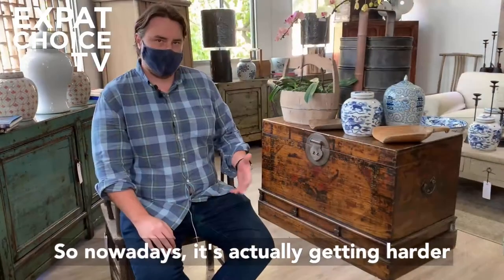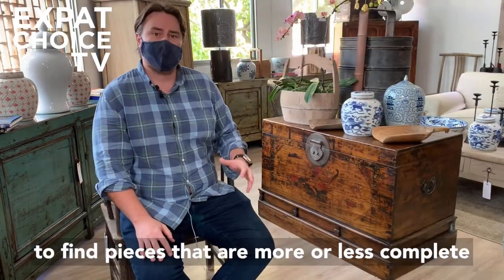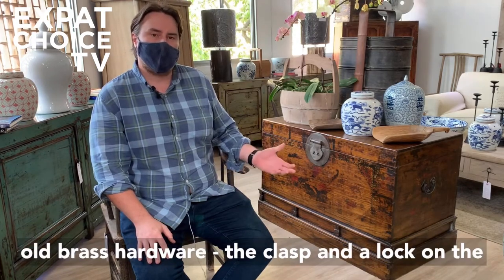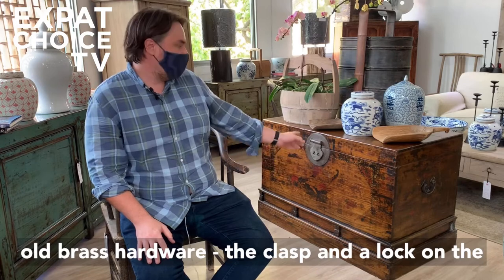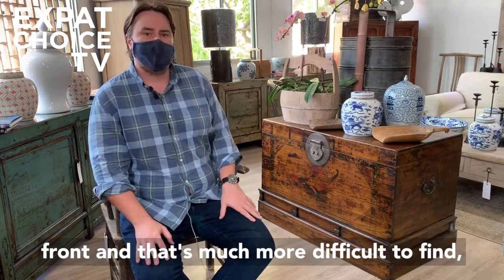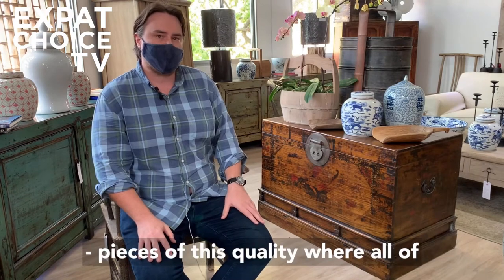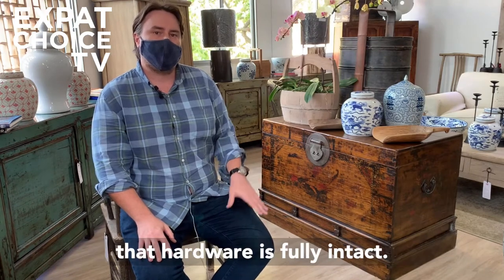Nowadays it's actually getting harder to find pieces that are more or less complete. In the case of this one, it has this beautiful old brass hardware with the clasp and the lock on the front, and that's much more difficult to find — pieces of this quality where all of that hardware is fully intact.